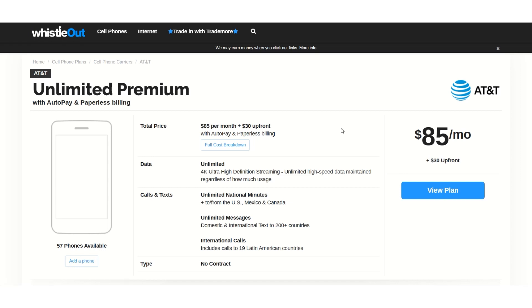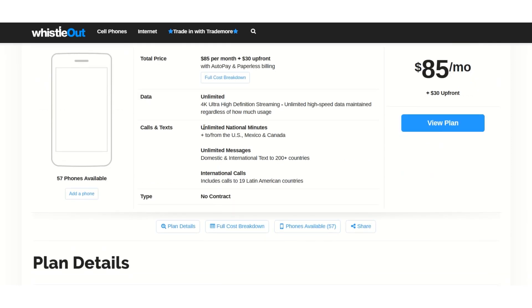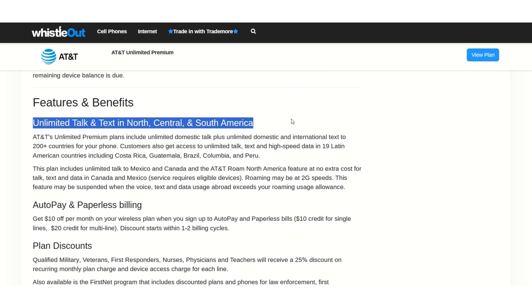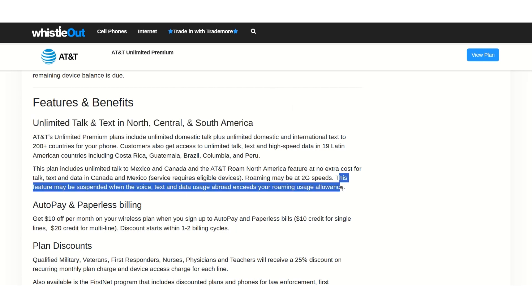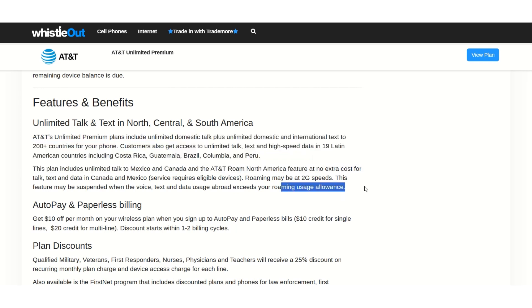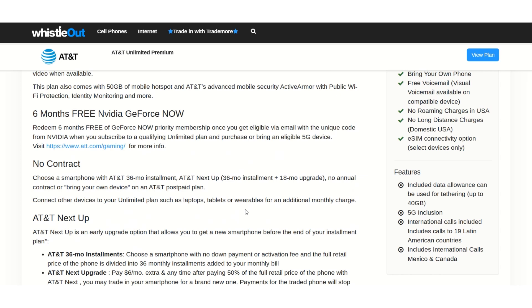Looking at AT&T on Whistle Out, the plan is $85 per month with unlimited national minutes to and from the US, Canada and Mexico. It also offers unlimited talk and text in North, Central and South America — a great feature for frequent travelers. But this feature may be suspended when voice, text and data usage abroad exceeds your roaming usage allowance. It's kind of funny that they advertise unlimited but there is a usage allowance. Both T-Mobile and AT&T are great if your primary use is within the US.